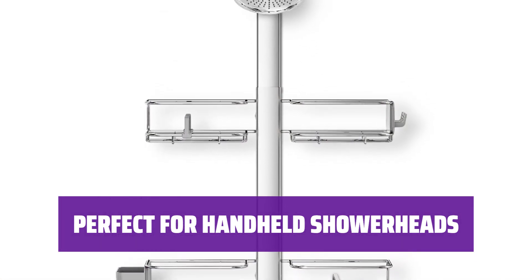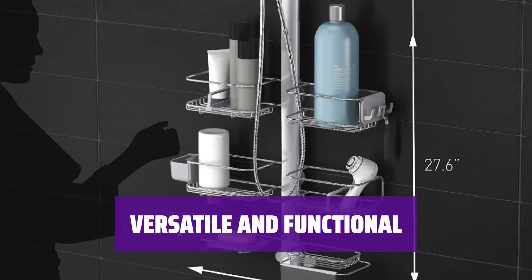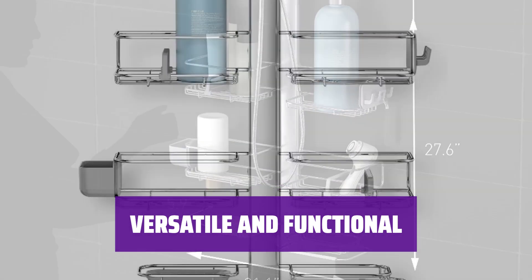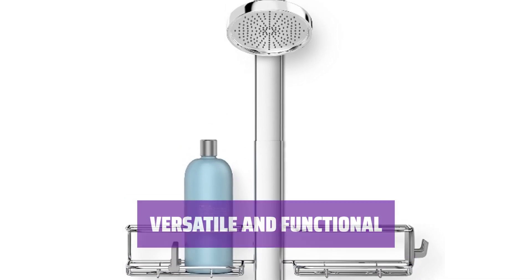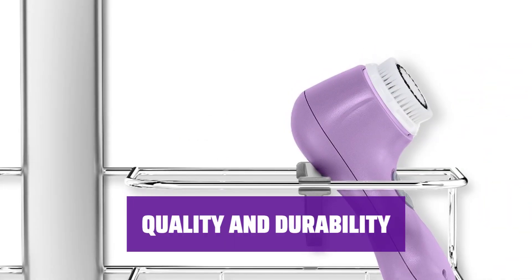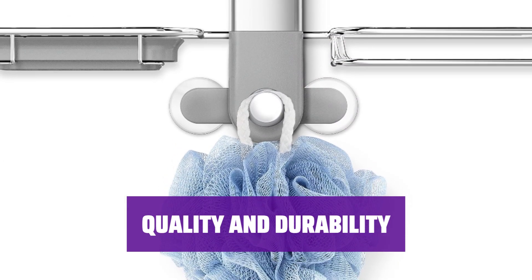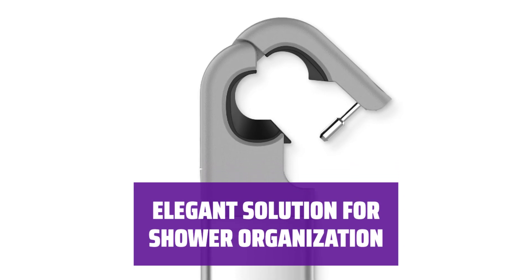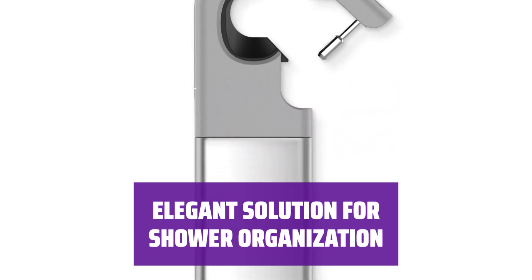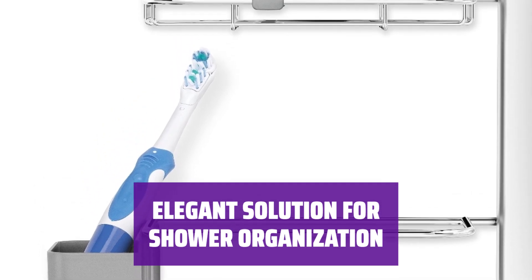No more struggling to find a spot for your shampoo or razor. This shower caddy is not just a pretty face — it's also extremely functional. The adjustable shelves can accommodate all shapes and sizes, making it perfect for every bathroom. Invest in quality with this durable shower caddy, made to last as a long-term solution. Simplify your shower routine with this elegant solution — keep everything in its place with ease and style.